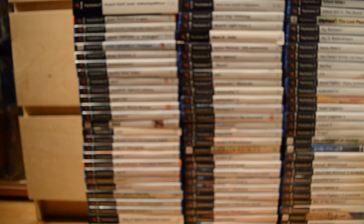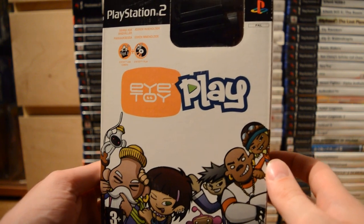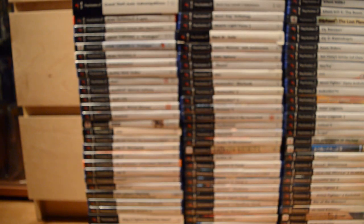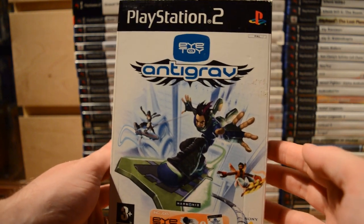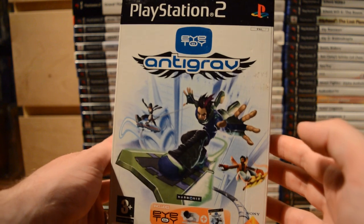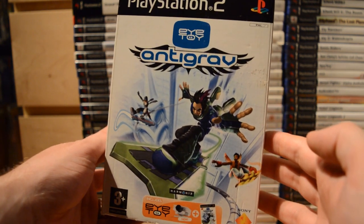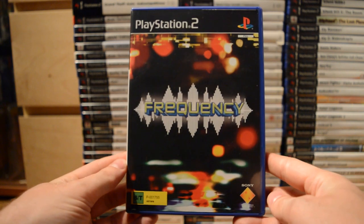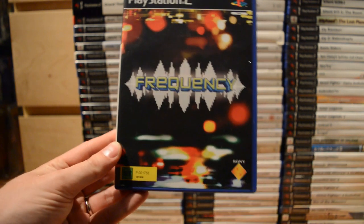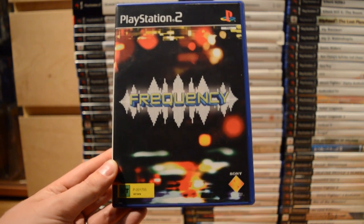Doubling back to the letter E — missed my two EyeToy games: EyeToy: Play With Camera, and EyeToy: Antigrav, which is probably the best real game that made use of the EyeToy camera, made by Harmonix. Also this game — Frequency — the other trailblazing rhythm game they made on the PlayStation 2.